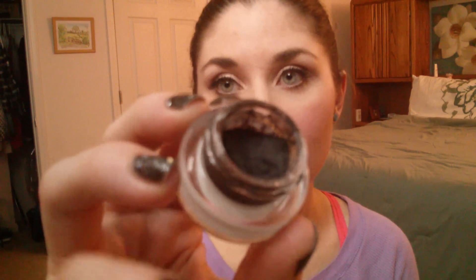I have a couple other cream products actually. I have my MAC Black Track Fluid Line. I think I have about less than half of this, maybe like a third of it. I'm not sure how long it's going to take me to finish that up because I don't use a ton of eyeliner and I only use that on my upper eyelid when I line that.